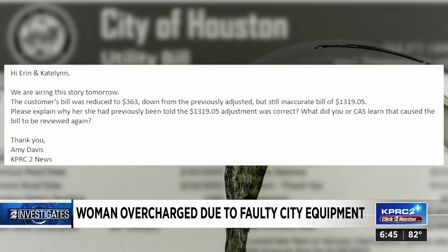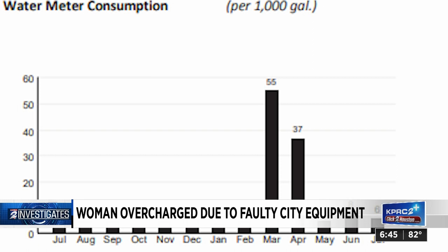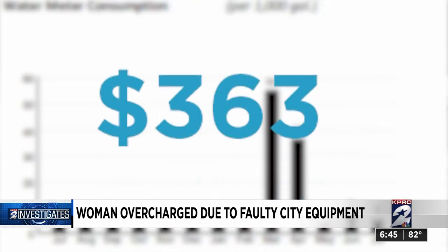Without responding to us, the city adjusted Byers' bill, this time reducing her bill for those two months from $1,319 to just $363.